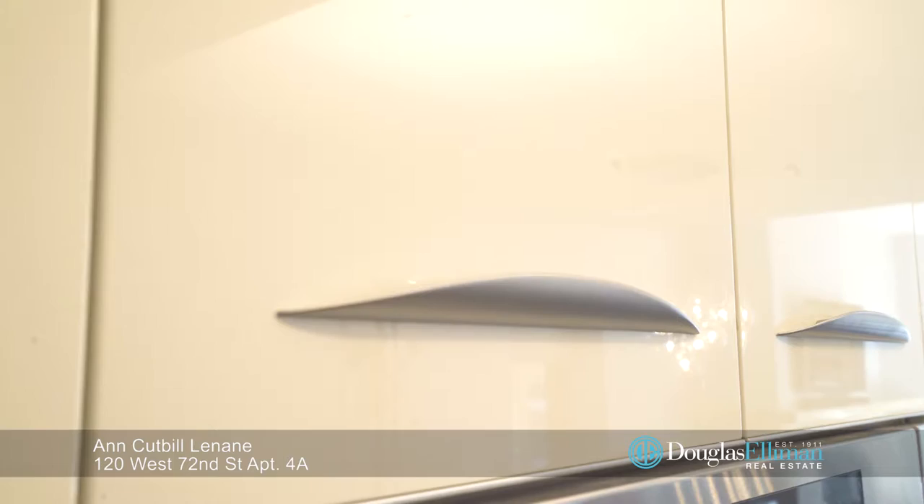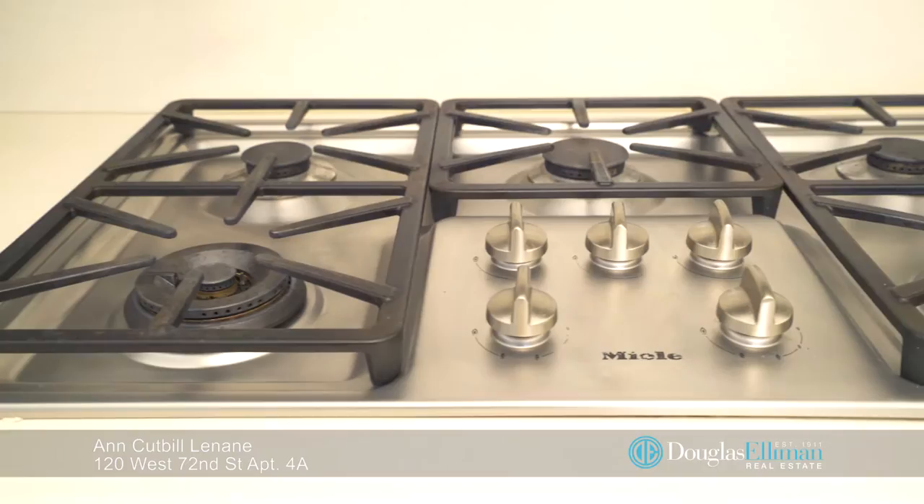The dreamy windowed kitchen has custom Italian cabinets, a double sink, high-end appliances, and it's open to the living and dining area.